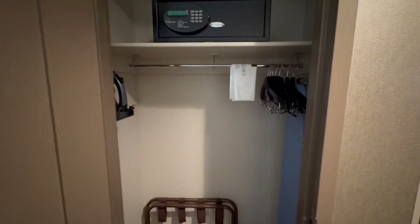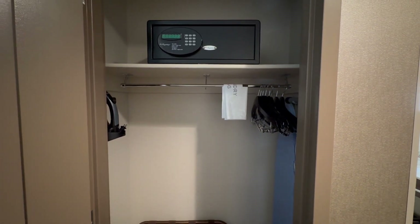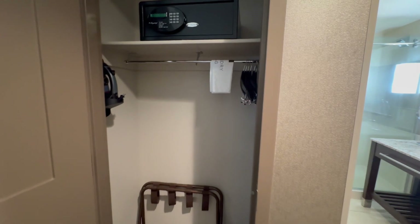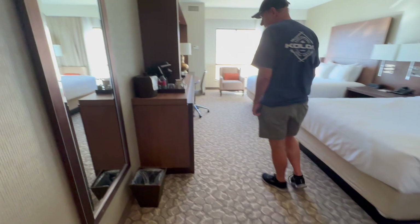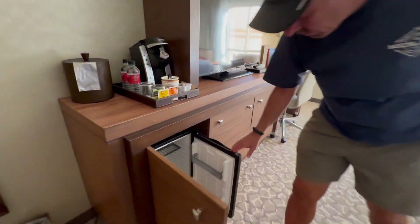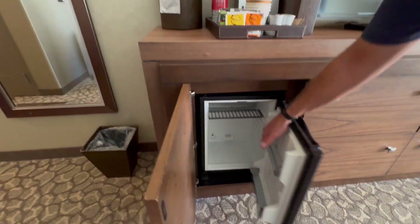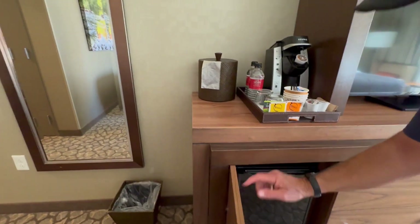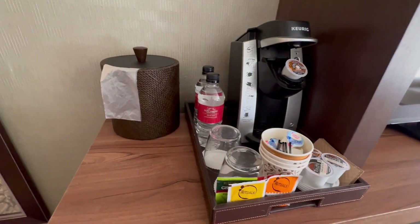Coming in, the closet is actually decent — it has a door, which I always like, and a safe, which is great. The carpet looks really clean. There's a full-length mirror, and a good-sized fridge that feels cold. And a Keurig — if you're watching our videos, you know we love that — and a couple of full-size waters, which is nice.